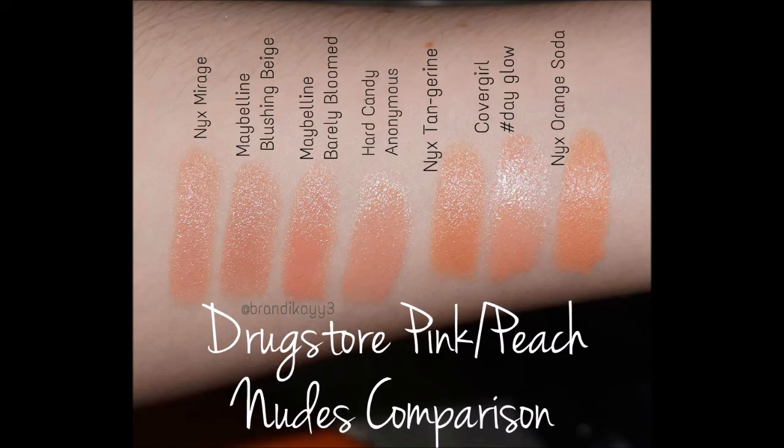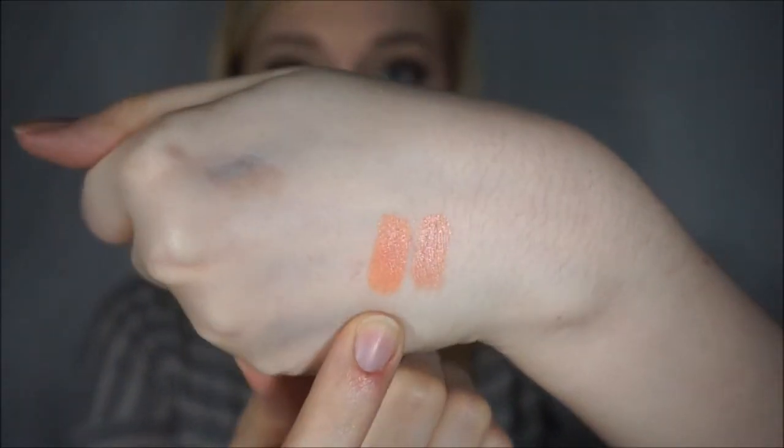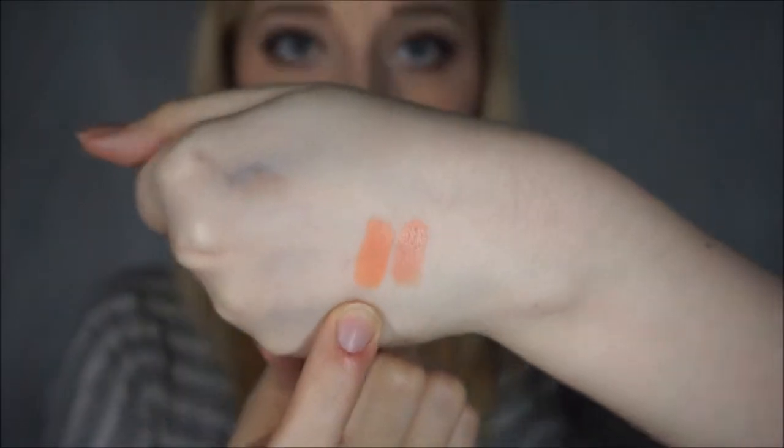Really pretty. I have some comparison swatches on my Instagram, or I can just quickly insert it right here, of like drugstore nudes and oranges that have come out recently. And then there's Tangerine — you can definitely see that one is more orange. They're coming up more bright than they are in person. And if you're wondering what I'm wearing on my lips, it is Maybelline Lilac Flush.